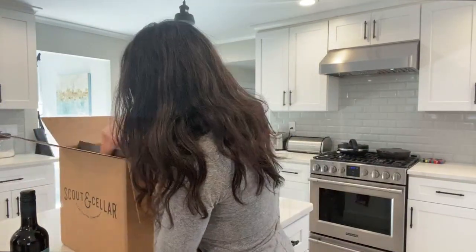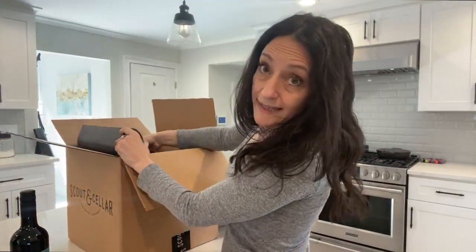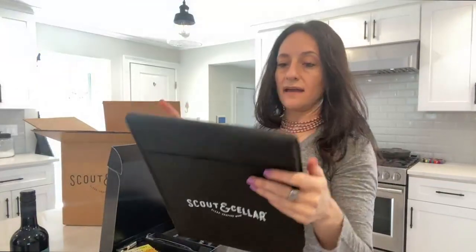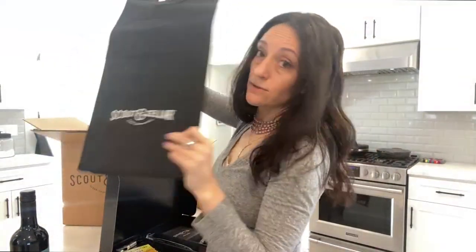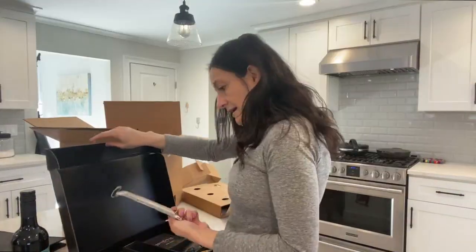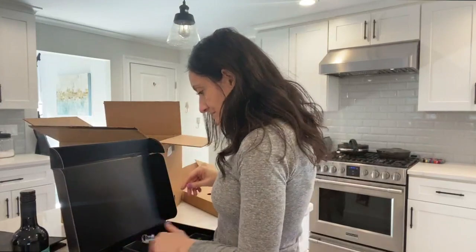And finally, this is my favorite — the Cabernet Sauvignon, which is also Dove Hunt and produced in California. And what else did they send me? I get some swag too! I get my free Scout and Cellar wine tote, wine glass, pen, and wine tasting notebook.